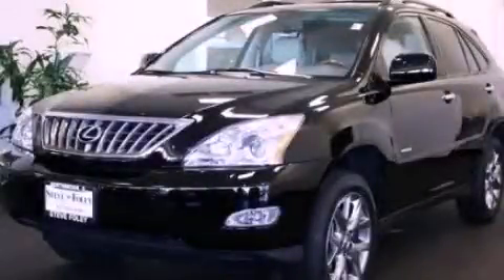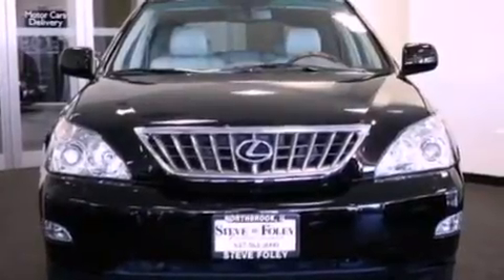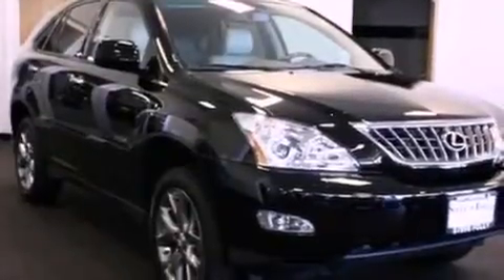This is a 2009 Lexus RX 350, a luxurious package designed with the finest elements in mind. It has a 3.5-liter six-cylinder engine and an automatic transmission.